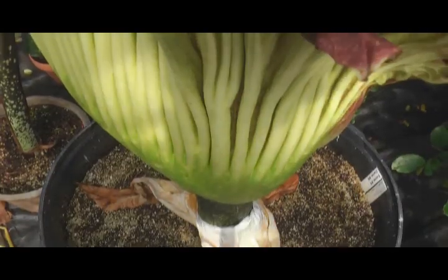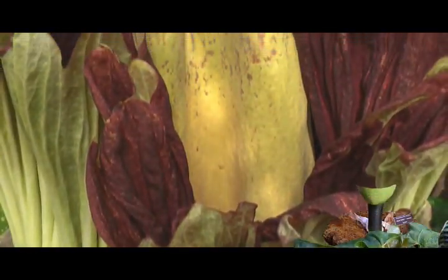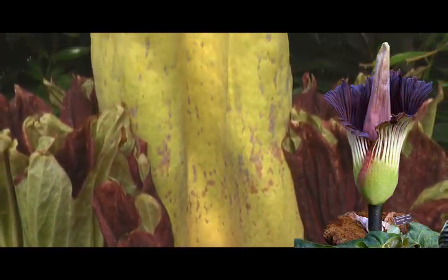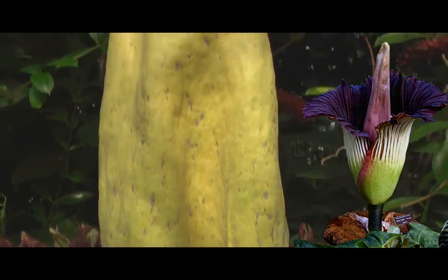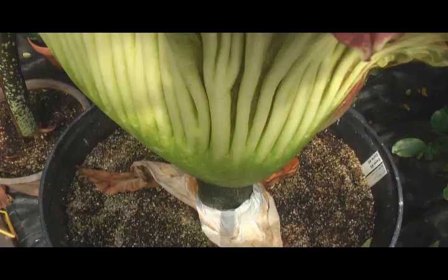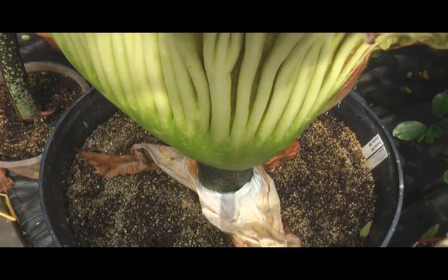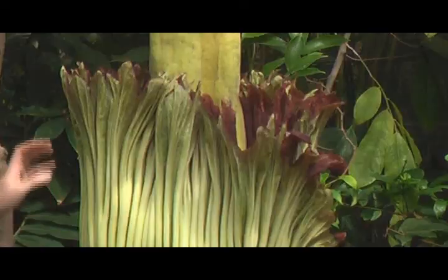About two weeks ago when we first noticed this plant was going to flower again, this shoot was only about that high. Since it's relying on stored carbohydrates that are underground, it grows very quickly. The leaf performs photosynthesis, captures sunlight, makes food that's sent down into the tuber. Most of this large pot is filled up with this large starchy tuber.